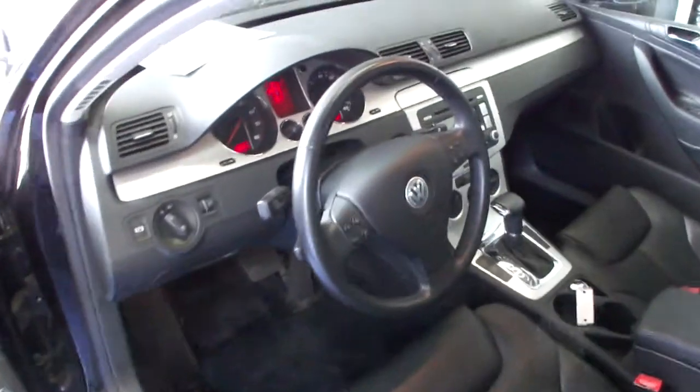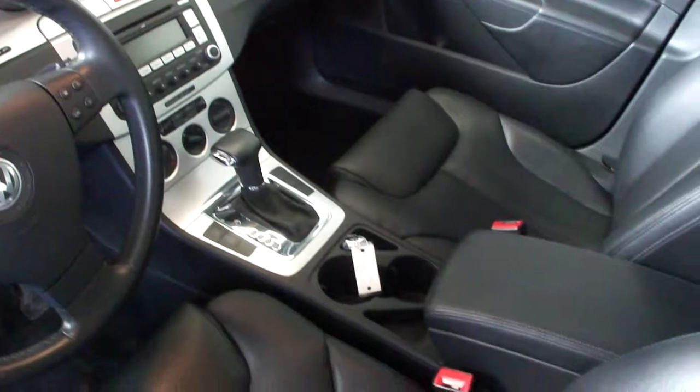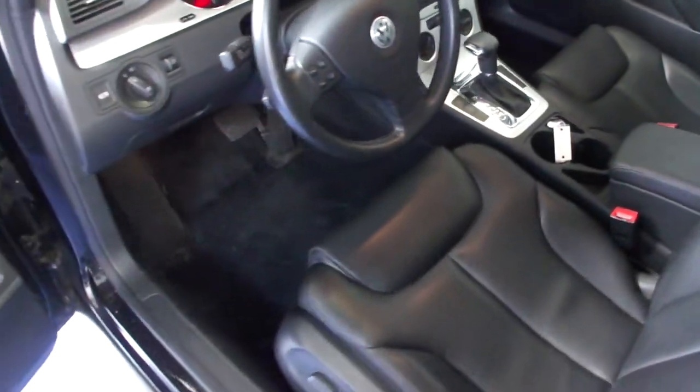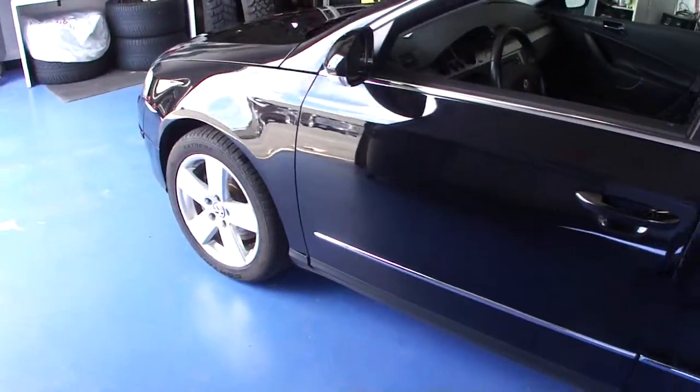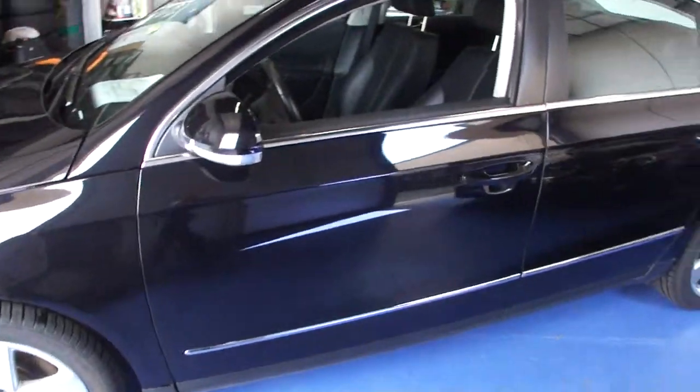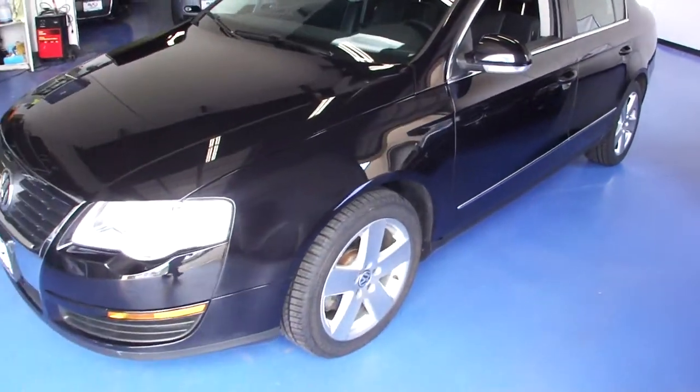Every car we bring in gets two keys, owners manuals, and floor mats. We recondition them inside and out before they are resold. That means they get a complete detail, full inspection that they must pass, and we do touch up and pull door dings.